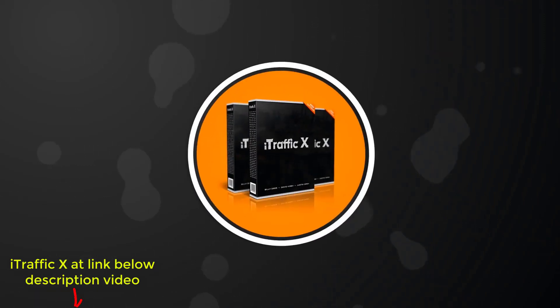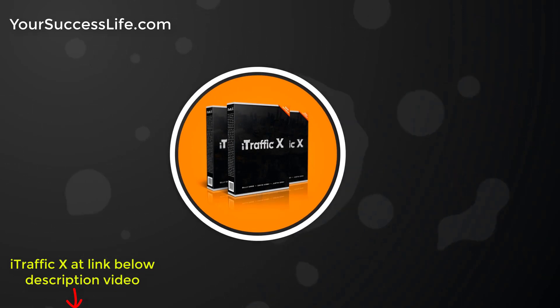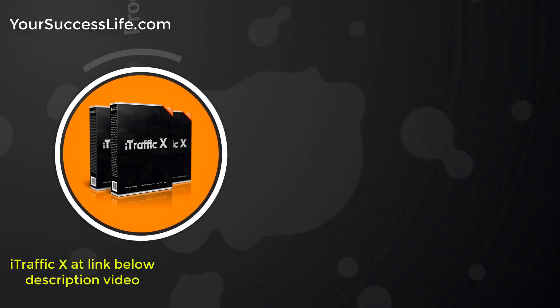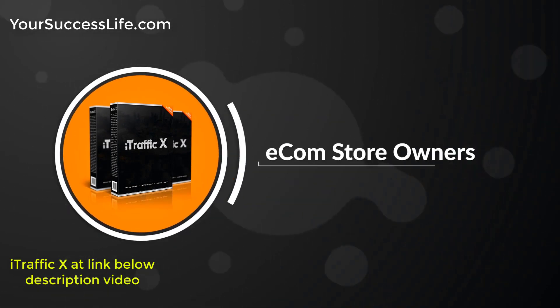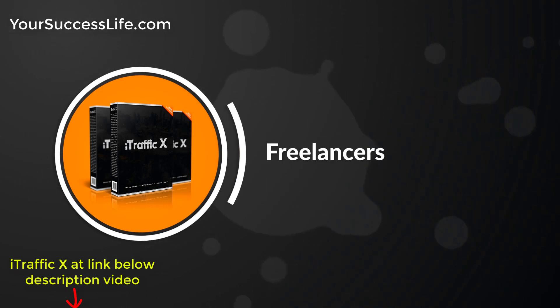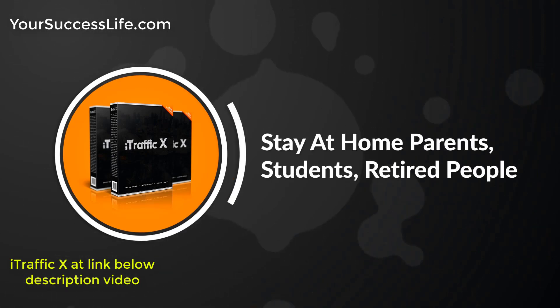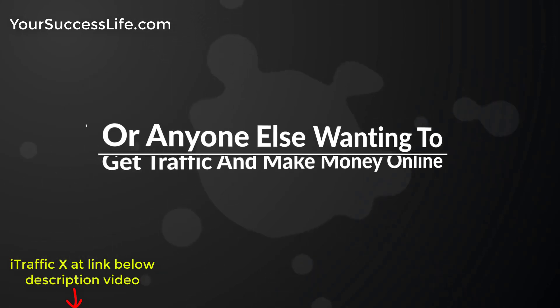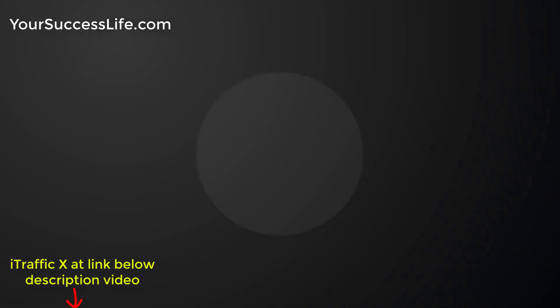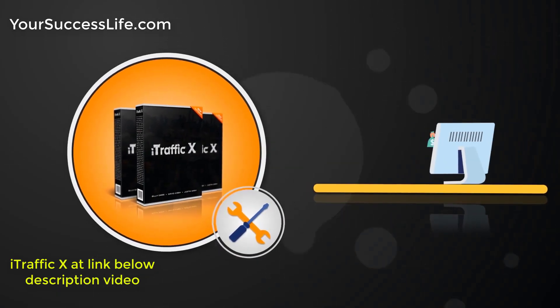The best part is, everyone can benefit from the free traffic that iTrafficX can get for you, including affiliate marketers, product creators, e-com store owners, brick and mortar businesses, list builders, freelancers, authors, coaches, bloggers and vloggers, stay at home parents, students, retired people, or anyone else wanting to get traffic and make money online. This makes iTrafficX a must-have tool for anyone who wants to make money online.